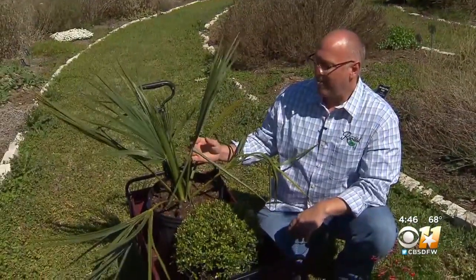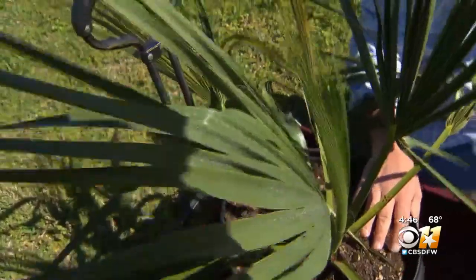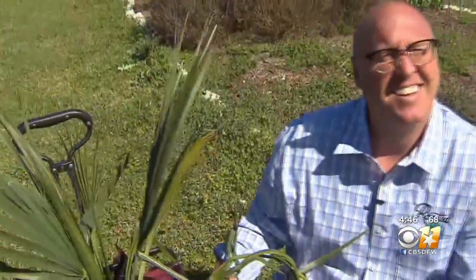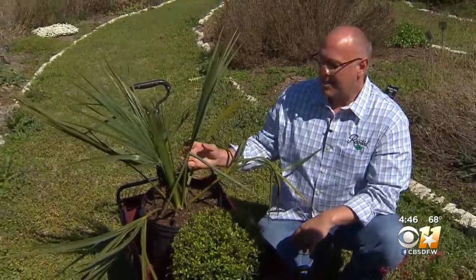Palm plants took a beating from the deep freeze, but this dwarf palmetto did not. This palm is extremely cold-hardy — we haven't seen really much freeze damage at all with these in the Metroplex. These palms get about five feet tall and provide a wonderful contrasting shape to your landscape.